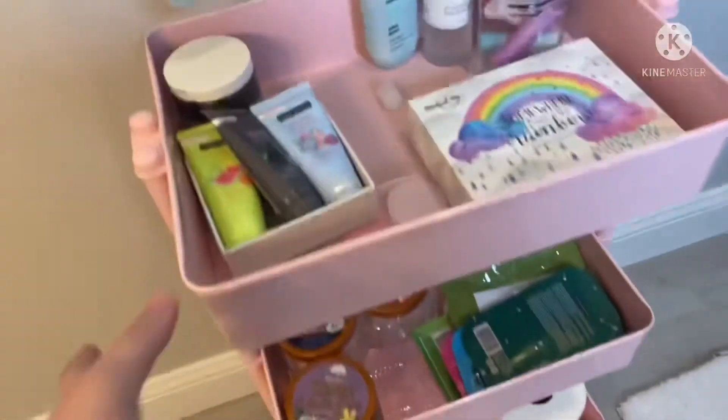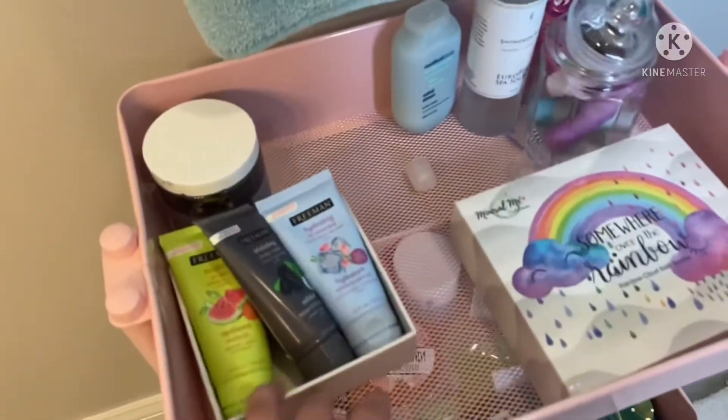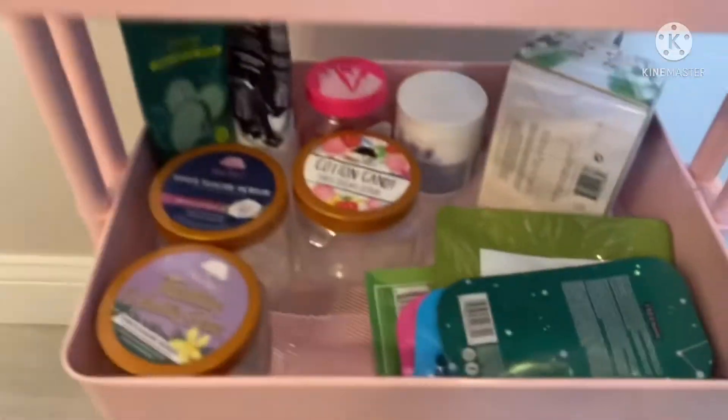And then you come in here. Here's my bathroom. Hello. I have this, like, catty cart thing. I was just about to use face masks, some sugar scrubs, and extra stuff. Shower. Like, makeup and junk.